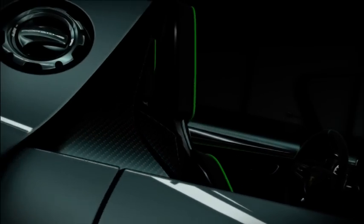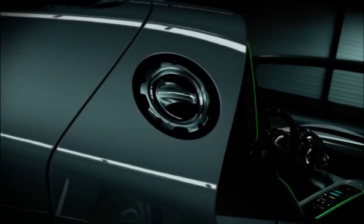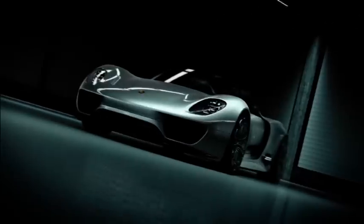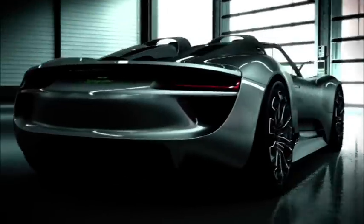The Porsche 918 Spider can also be driven on electric power only, with a range of up to 25 kilometers. It is the sporty response to the hybrid topic.